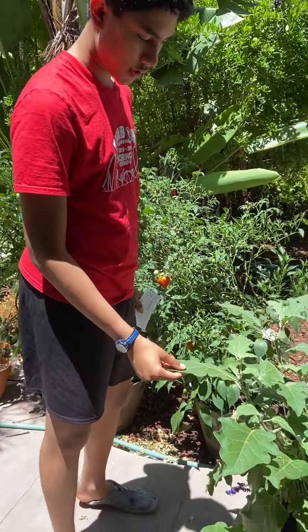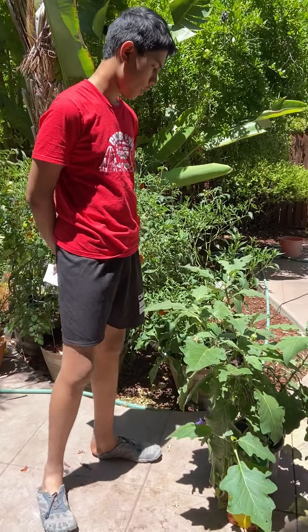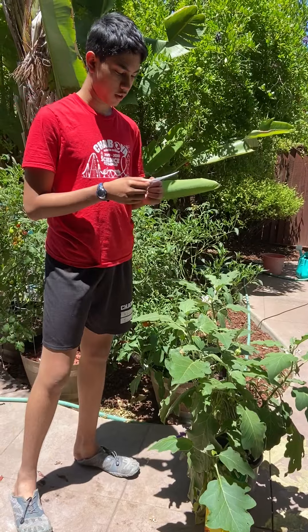My second plant is the eggplant — this is the classic dark purple eggplant, that's the variety — and the scientific name is Solanum melongena.